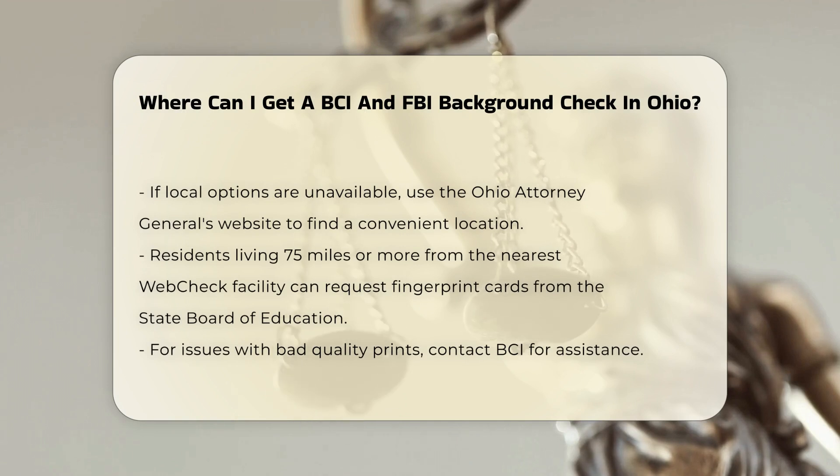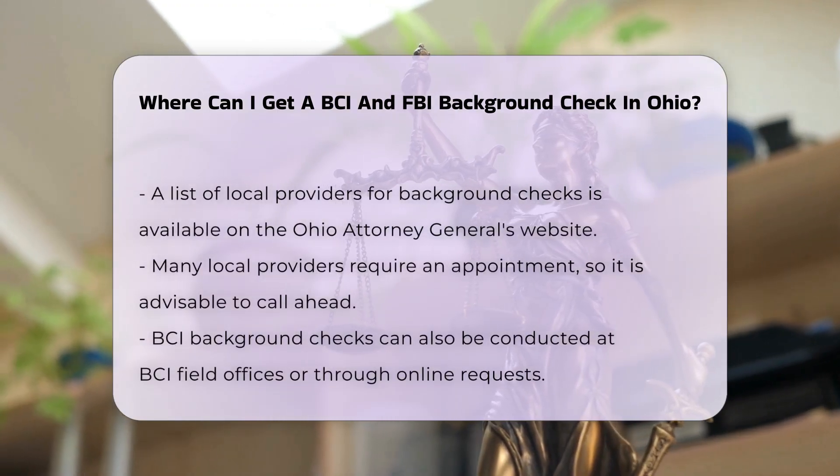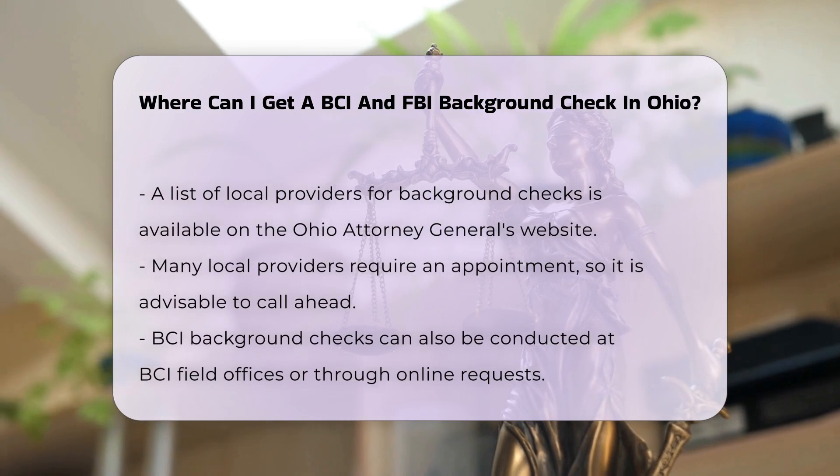If these options are not available, you can use the Ohio Attorney General's website to find a convenient location. If you live 75 miles or more away from the nearest web check facility, you can request fingerprint cards from the Office of Educator Licensure and Effectiveness at the State Board of Education. Additionally, if you have issues with bad quality prints, you should contact BCI for assistance.